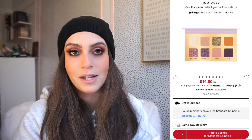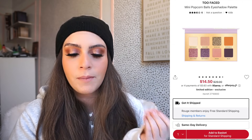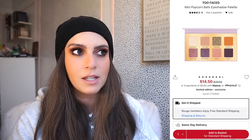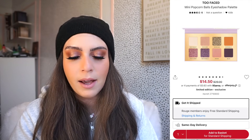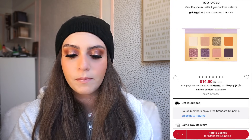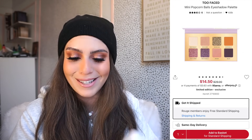Next up we have the Mini Popcorn Bulls Eyeshadow Palette from Too Faced. Originally $29, on sale for $14.50, and with the 20% off code it's $11.60. The reviews aren't the best but I think the color story is beautiful — some shades look really nice and glittery, and you get metallics and mattes. I feel like we'll probably find this at TJ Maxx around the $10 to $15 range, but we don't know for sure. So if you do want it, $11.60 is such an insane deal.